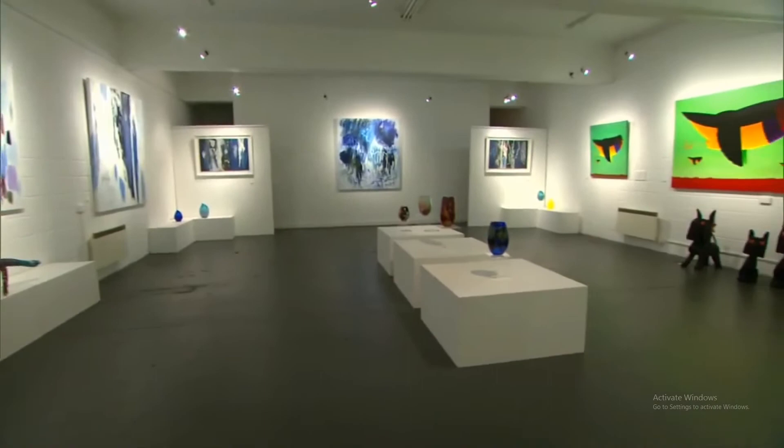Robert, this painting behind us is absolutely stunning. What can you tell me about it? Yes, this painting is by Amika Wyncock.